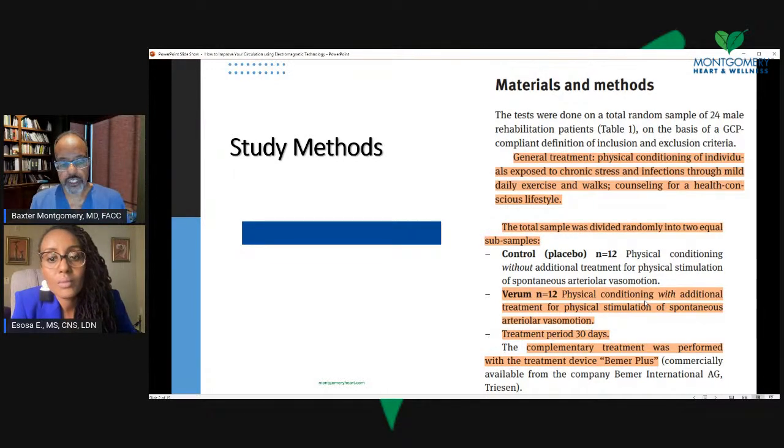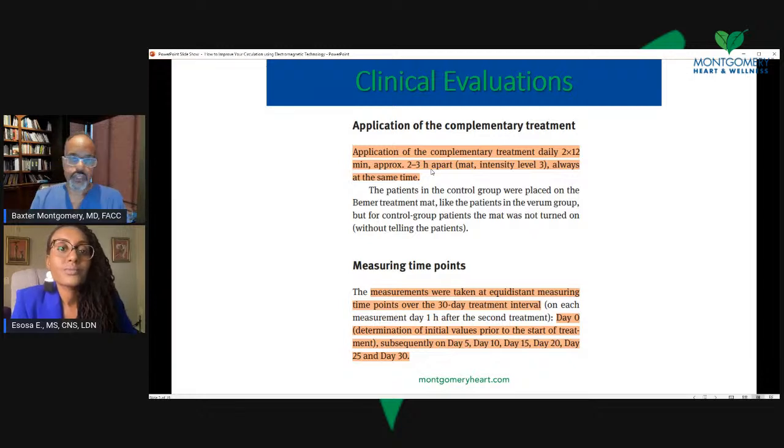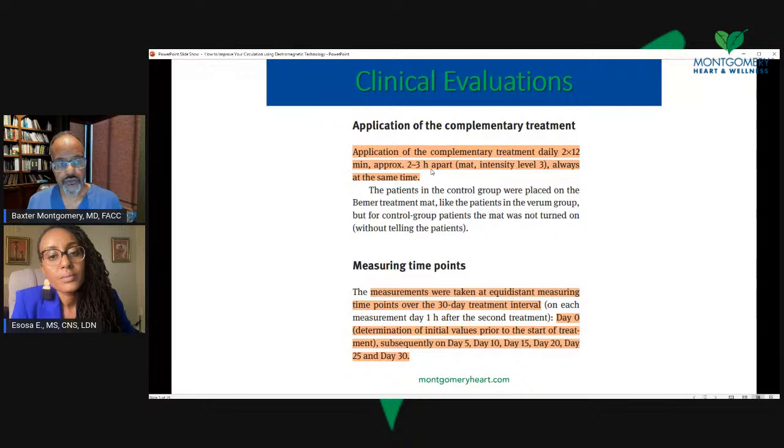One group got the regular therapy with no electromagnetic stimulation, and the other group received the regular physical therapy and did get the electromagnetic stimulation. The video I'm going to play later gives a nice general description of how the therapy works. They used the Beamer Plus device, which is the commercial device we'll be talking about. There are other pulsed electromagnetic frequency therapy devices with different mechanisms, and some are rated better than others. The Beamer therapy has the most data, so we decided to talk about it.